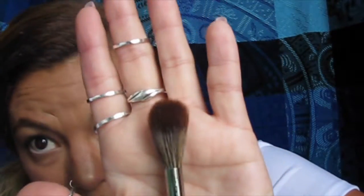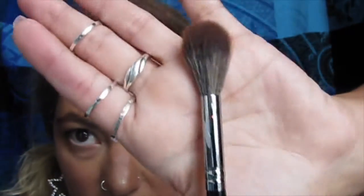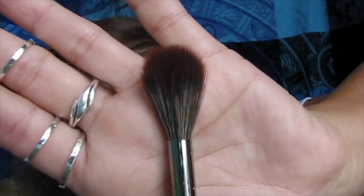The next brush is the E61, which is a pointed highlight brush. I really like these brushes for highlighting. It's really really soft and I'm excited to try it.